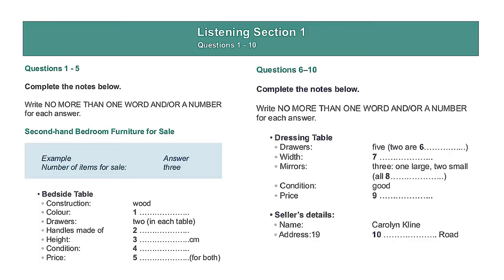Section 1. You will hear a telephone conversation between a woman who is selling some furniture and a man who is making inquiries about it. First, you have some time to look at questions 1 to 5.